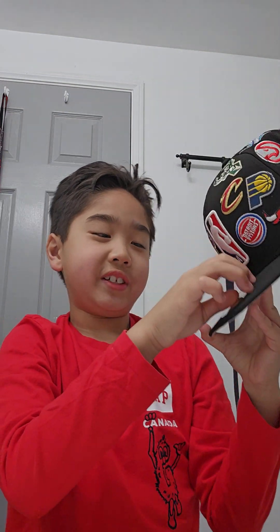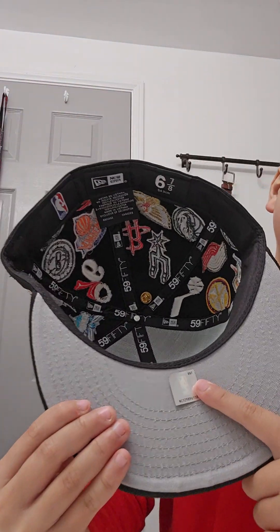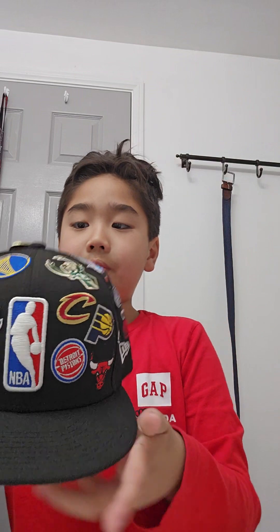So this is the back that I wear, and this is the front that I wear. Remember, the stickers have to be off. It came out like this. I'm going to put in my Cowboys hat right here and take off the sticker too. Yeah, this is my favorite one for now.